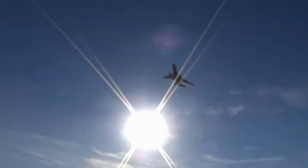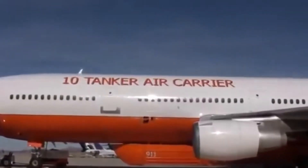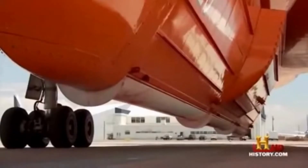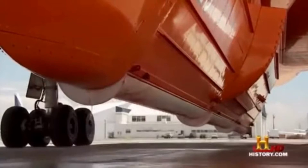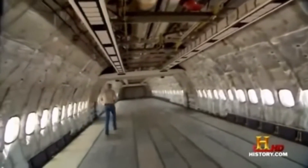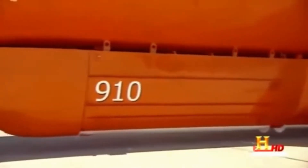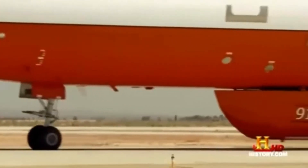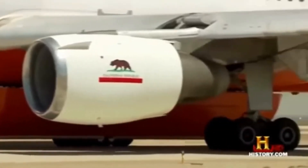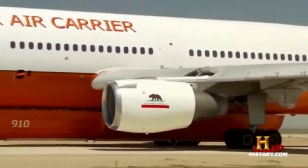How does a commercial airliner become a high-performance water bomber? The answer lies in a series of complex modifications that push the boundaries of aviation technology. The modification process involves gutting the interior of the aircraft, making room for the massive tanks that carry the fire retardant or water. Structural reinforcements and upgrades are also necessary to withstand the unique stresses of aerial firefighting.